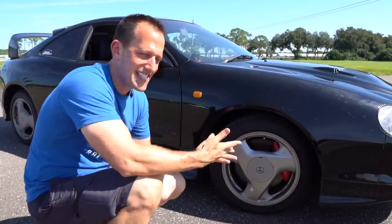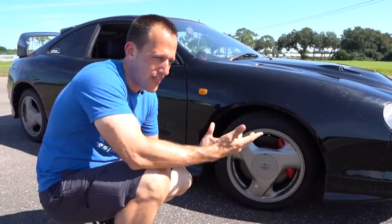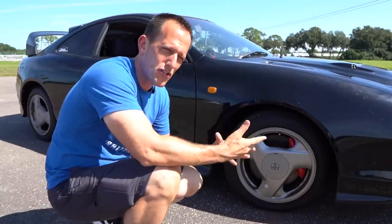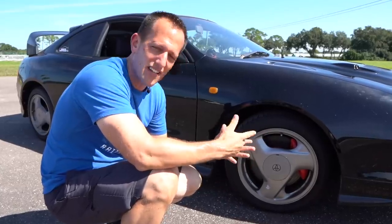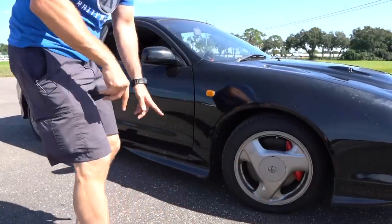To me, this Celica has more actual history with Toyota than a Supra, to be honest with you. I think a lot of times people love the Supra — they remember the Supra because of Fast and the Furious, they saw the movie as a kid or as an adult. But the Celica really has a sweet spot in my heart. Let's continue down the side.